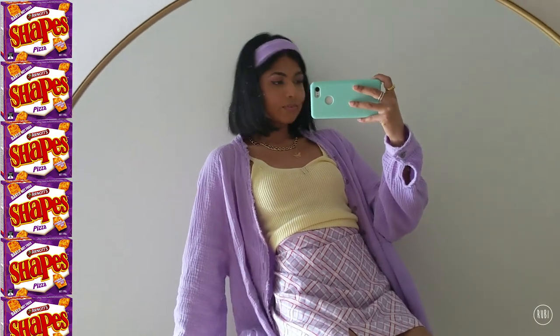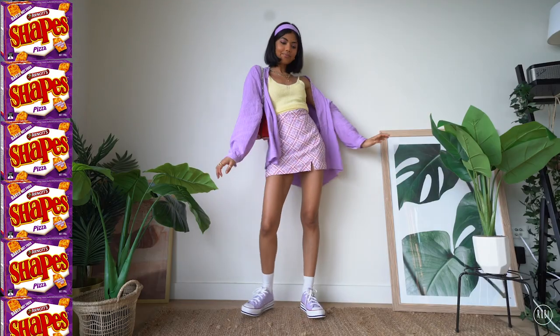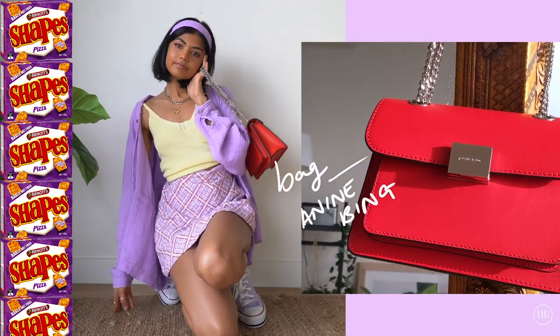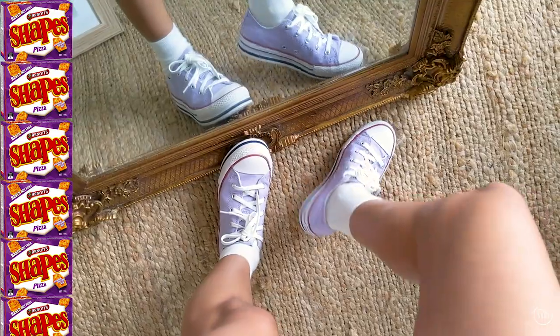My skirt covers the purple and red components and my top is this one in yellow, the same as the first look. I've also chosen this oversized purple shirt to add some more purple into the mix, and my bag is this fancy red one from before for my name Bing. For my sneakers, how can I not choose my purple Converse?